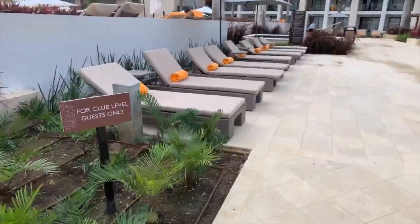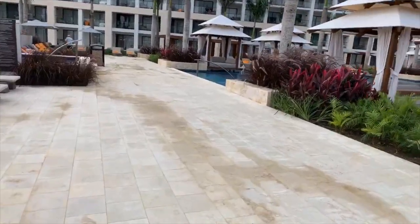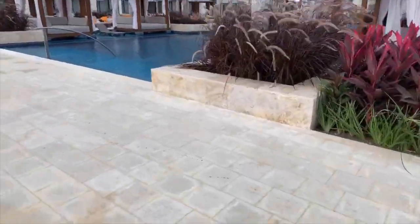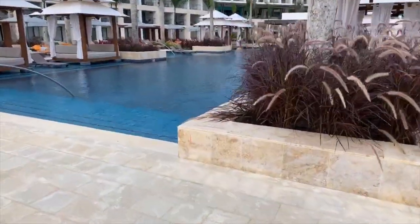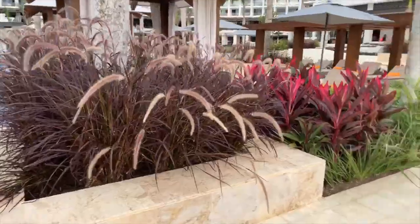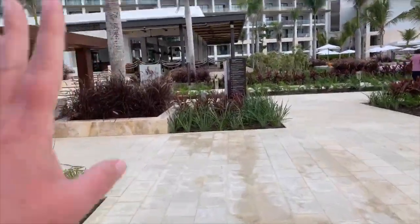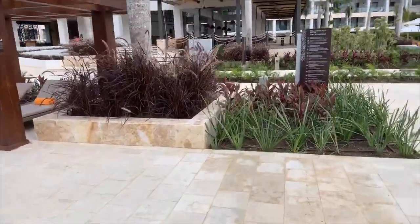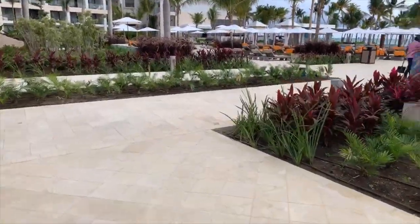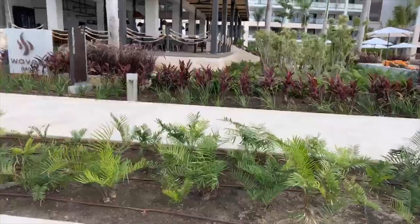So this is the club pool. We've got a club hot tub, which is much quieter than the other one. And again, we've got a club pool with a swim-out bar. On this side, we've got the steakhouse at the front and a seafood restaurant. We also have another buffet on this side — basically the same options, with lots and lots of made-to-order food stations.